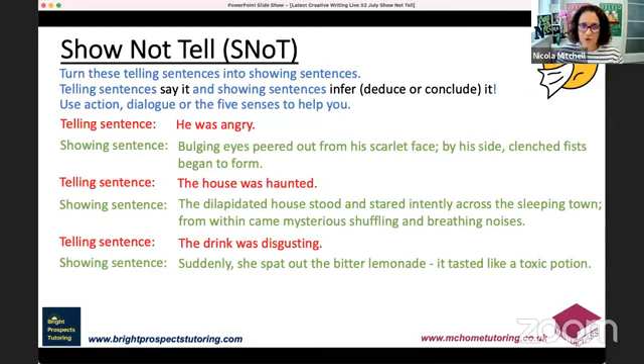Remember, when planning your story, write a little reminder — SNOT in the top corner — so you know to take every opportunity to show not tell. There's nothing wrong with just telling either — a good mixture of both is a great recipe for success. Think about rhythmic writing with long, short, and medium length sentences. You could write: 'Bulging eyes peered out from his scarlet face; by his side, clenched fists began to form. He was angry. He was extremely angry.' You've told the person, but you haven't only told them.